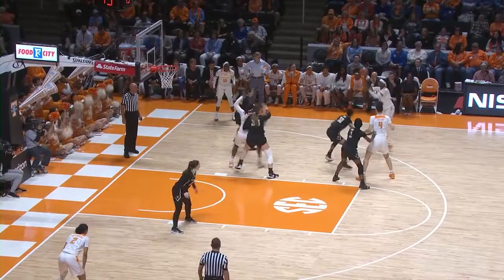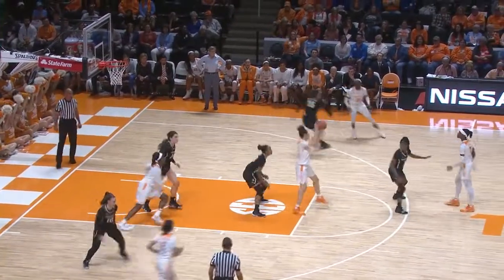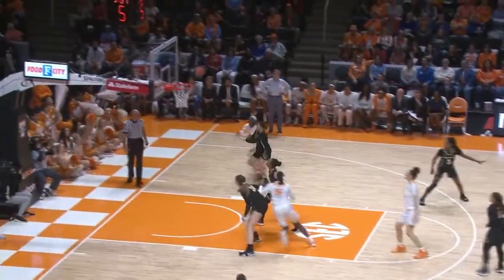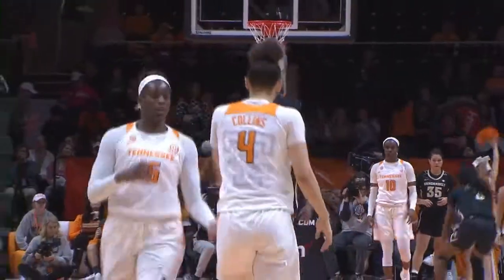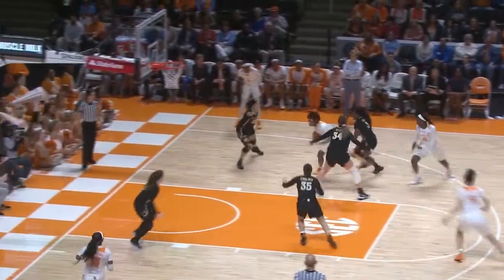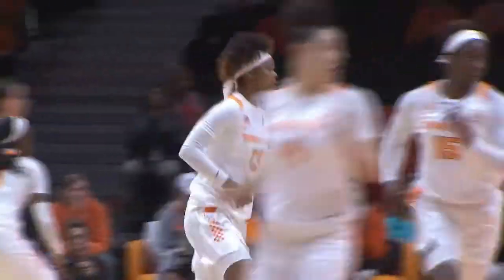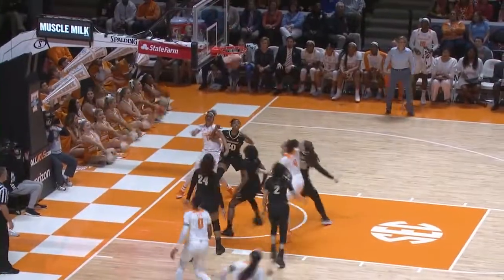Davis dribbles left, comes to the top of the key. Shot clock at 10. Collins gets it at the free throw line, turns, puts it up from 15 — good. Mimi Collins has eight. In front court, Massingill sees an opening, drives in right side and scores. Massingill with five. Comes into front court to the left side of the circle. Davis drives left, pulls up — 10-foot jumper, good. Davis has 12.